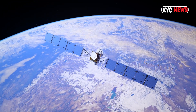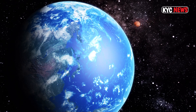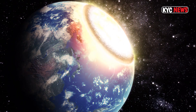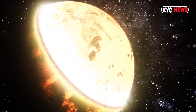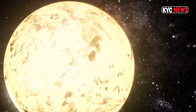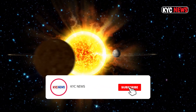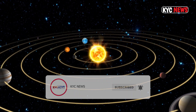This is one of only a few systems with multiple small habitable zone planets that we know of, said lead study author Emily Gilbert, a postdoctoral fellow at NASA's Jet Propulsion Laboratory in Pasadena, California. That makes the TOI 700 system an exciting prospect for additional follow-up.